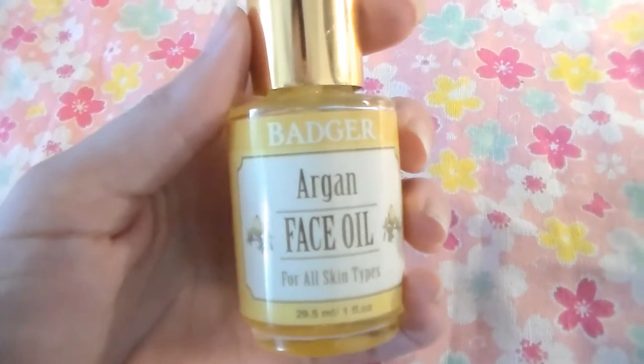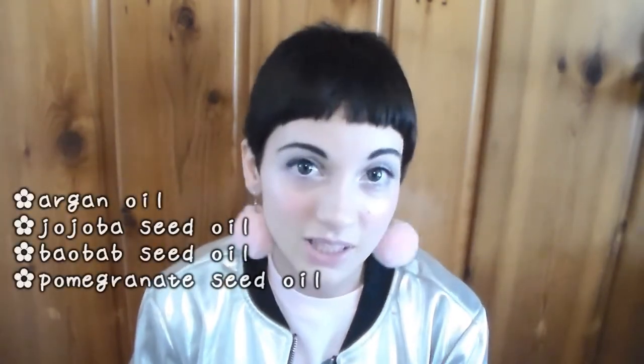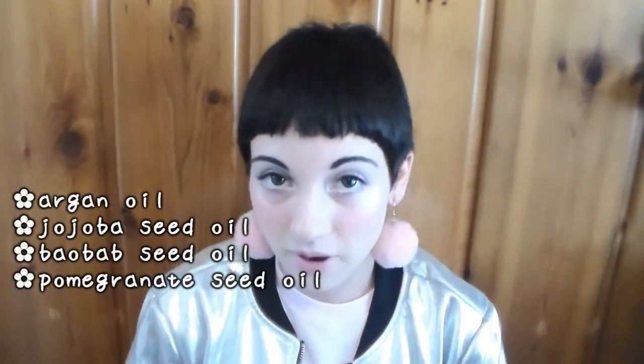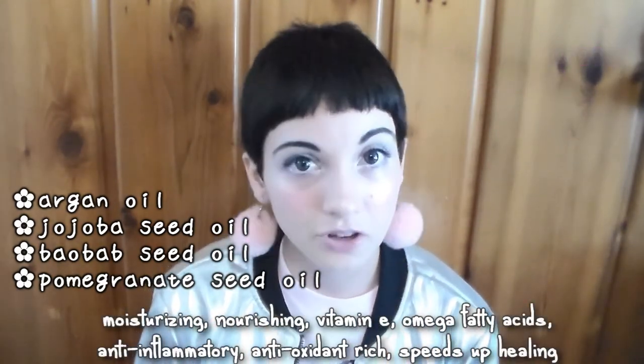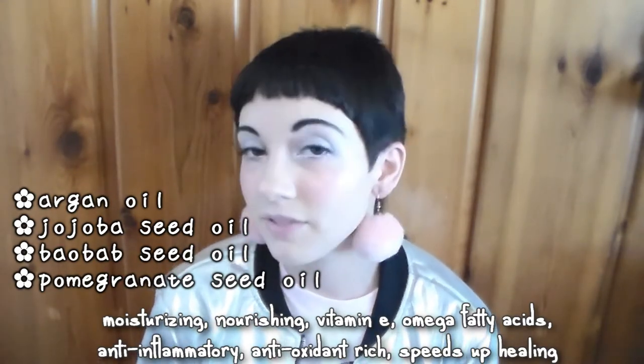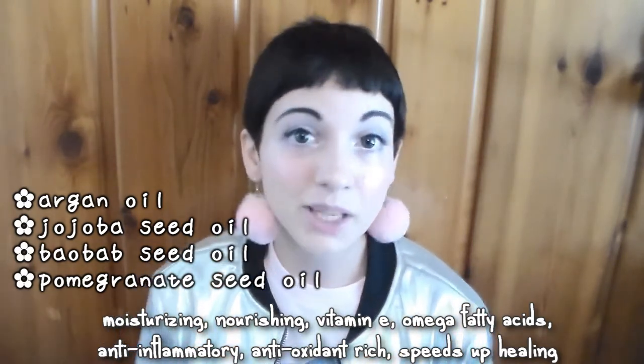So my daytime moisturizer has been Badger's Argan Face Oil. This one is for all skin types. These products have a lot of ingredients so I won't go too long listing all of their benefits because they have overlapping benefits, so I'll just briefly go over them. The base of this Argan Face Oil is obviously Argan Oil, but there's also Jojoba Seed Oil, Baobab Seed Oil, and Pomegranate Seed Oil. Those as a base have a lot of good fatty acids, a lot of antioxidants, very hydrating and moisturizing, also anti-inflammatory and speeds up the healing process.